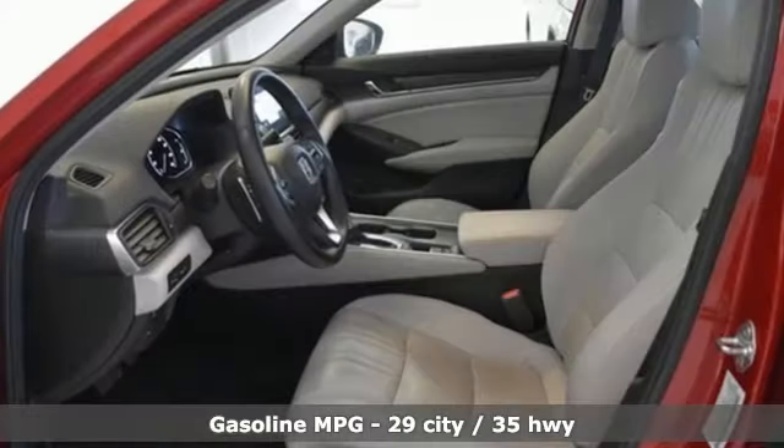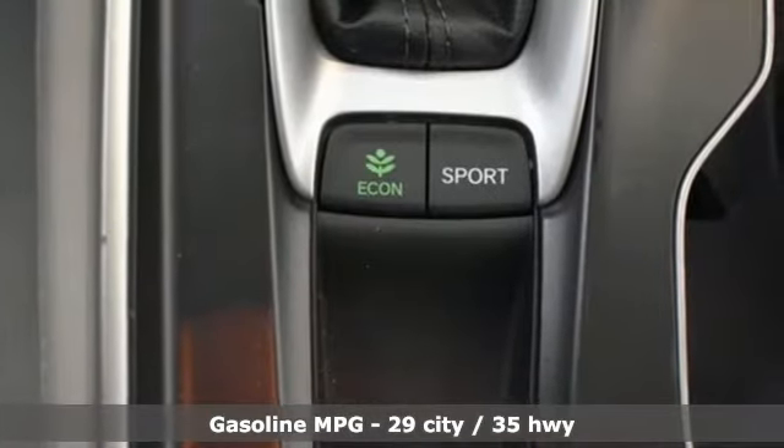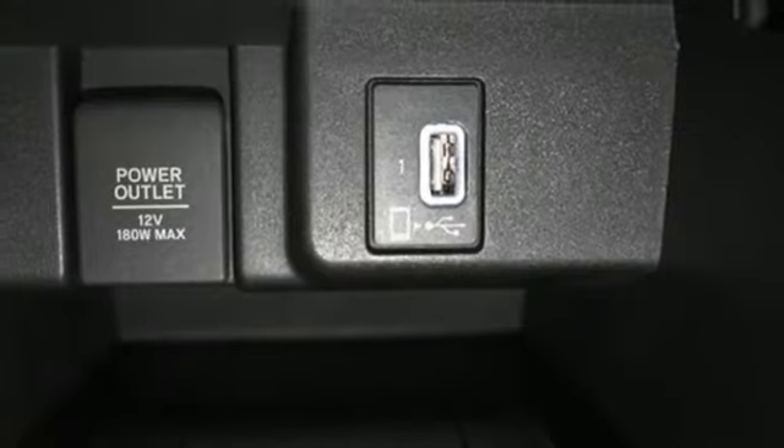Integrated navigation system, Wi-Fi hotspot, heated and ventilated leather bucket seats, auto-dimming rearview mirror, inductive device charging, dual-zone climate control.